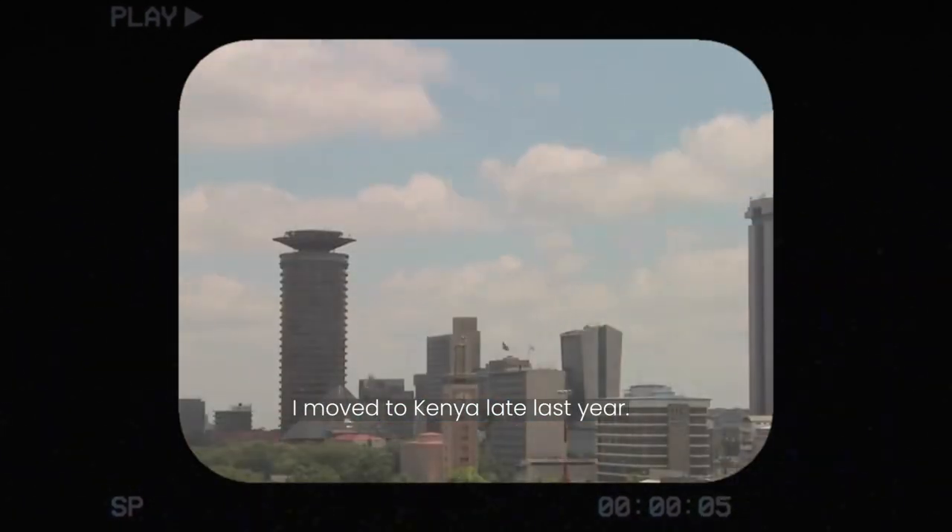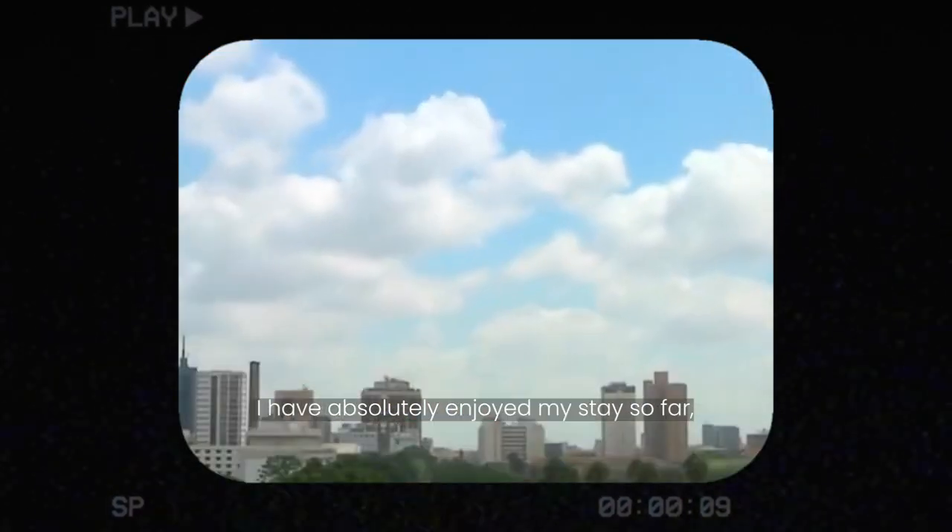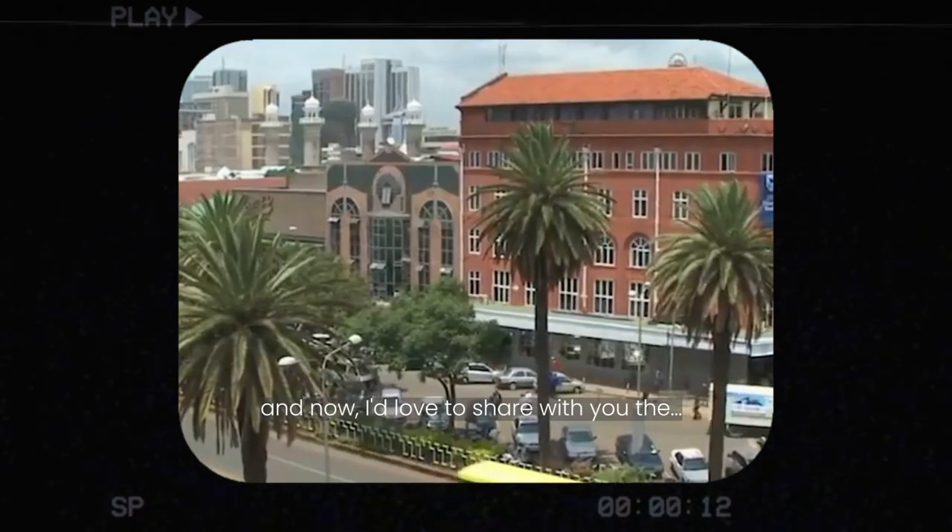One, it's warm and cold. Two, it's not too far from home. Three, there are tons of people who are from other countries who actually live and work here.